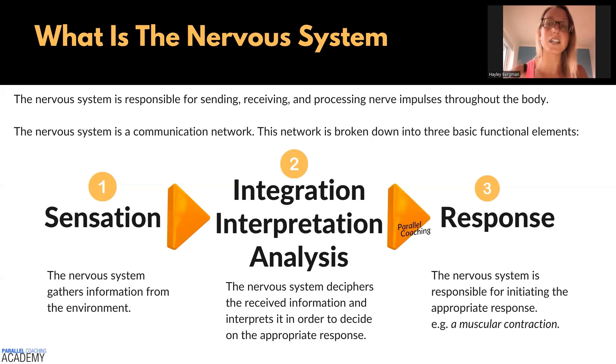The central nervous system has integration and interpretation of all that information. It analyzes all of that data to determine that's a really hot stove. Then it moves on to step number three, whereby it decides the best action is to respond. Response is step number three, and this is where the nervous system is responsible for initiating the appropriate response. With the hand on the hot stove, the response is that we contract a series of muscles to lift the hand up off that stove.